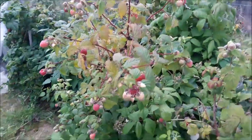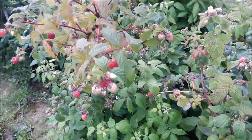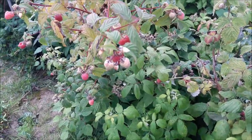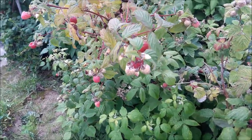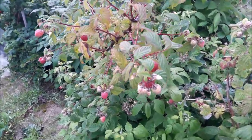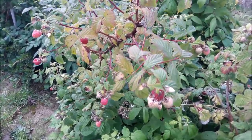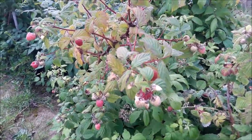My gamble paid off. We inherited this batch of fruit and I left it — didn't prune it — only things that were going over the path, because I thought it was summer raspberries and it was the wrong time to prune summer canes. And it's worked well. So I'm going to pick them and see what I end up with.